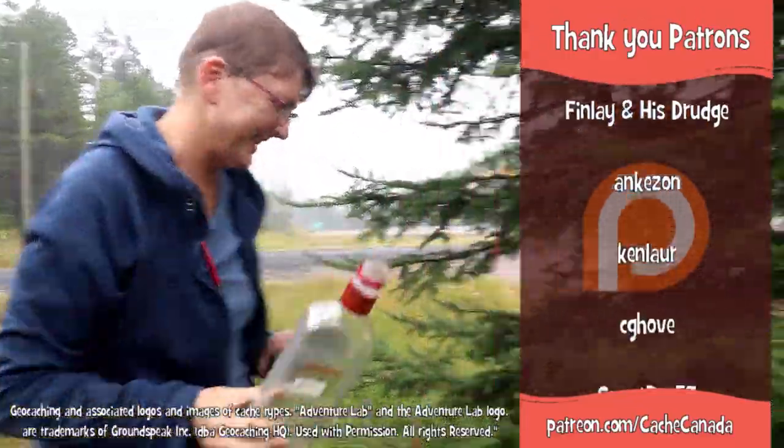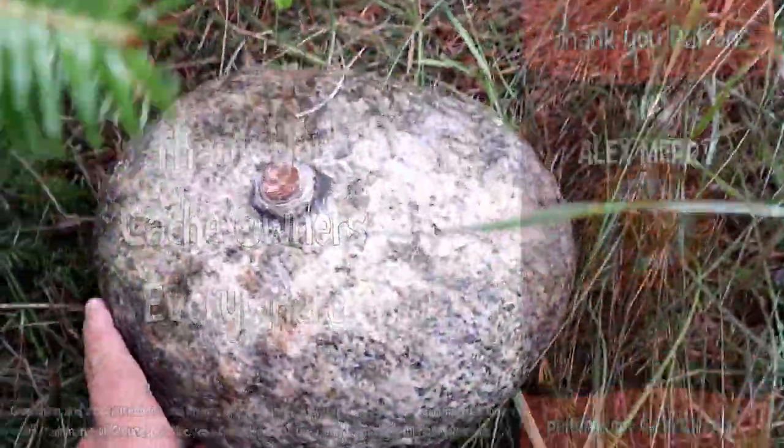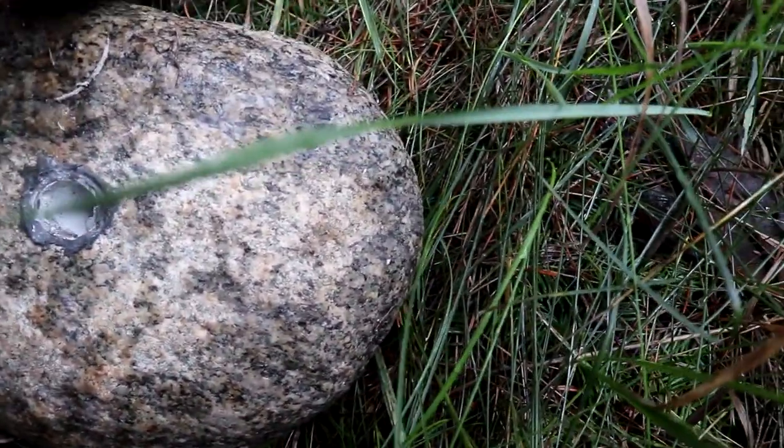That's all good! Ooh, look at that! Got it!